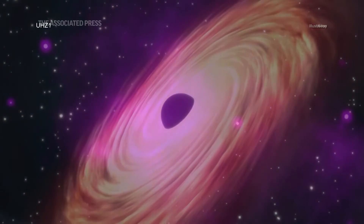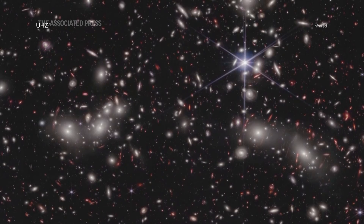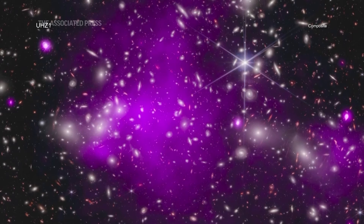This result may explain how some of the first supermassive black holes in the universe formed. By combining data from Chandra and Webb, a team of researchers was able to find the telltale signature of a growing black hole just 470 million years after the Big Bang.